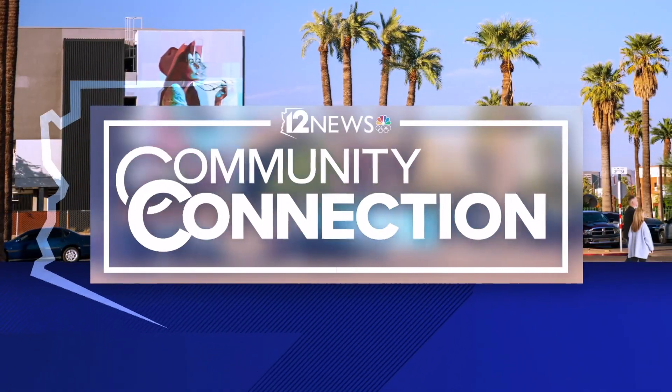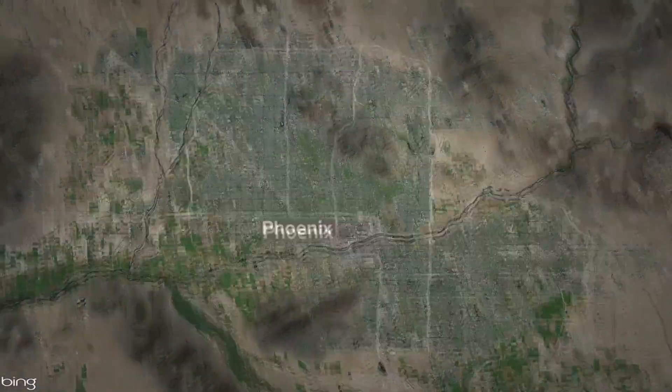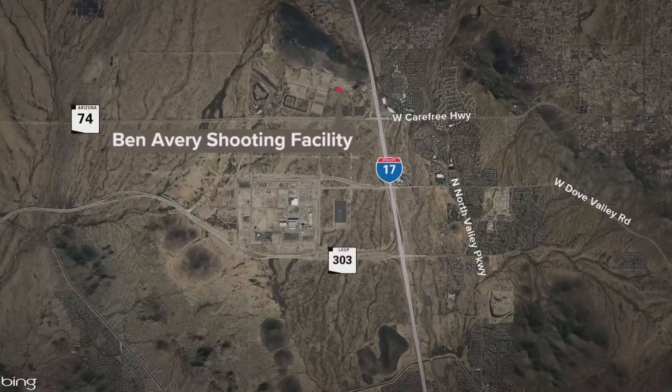12 News is making community connections in Phoenix today. We are out at the Ben Avery Shooting Facility for the SAS World Championship of Cowboy Action Shooting. That facility is located just to the north of I-17 on Carefree Highway. 12 News journalist Ginger Jeffries joining us live now with a look at all the action.